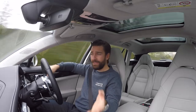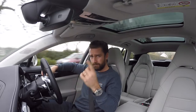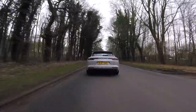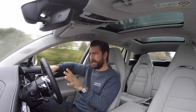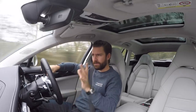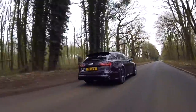On paper, the RS6 Performance and this are relentlessly similar. Both have a four-litre twin-turbocharged V8, four-wheel drive, and an eight-speed gearbox. In the performance stakes: the Panamera Sport Turismo Turbo makes 550 horsepower and around 565 lb-ft of torque, while the RS6 Performance makes 605 horsepower and 553 lb-ft of torque.